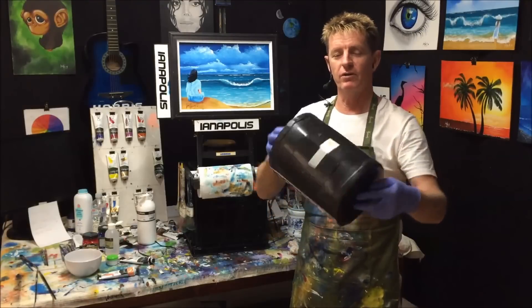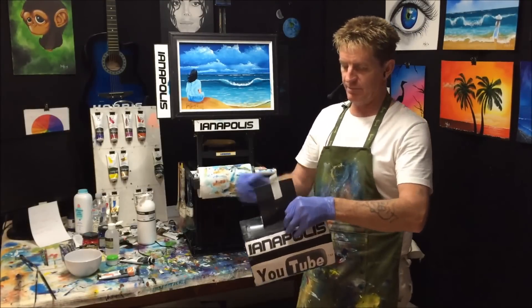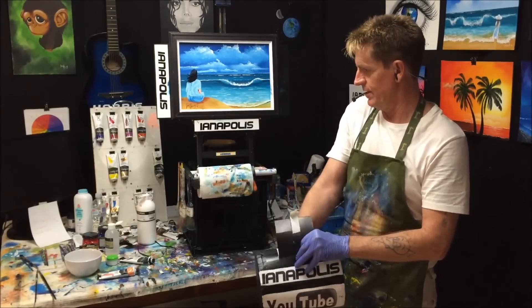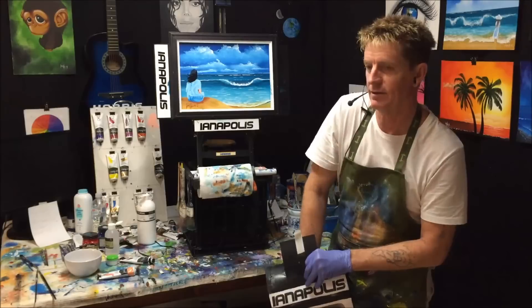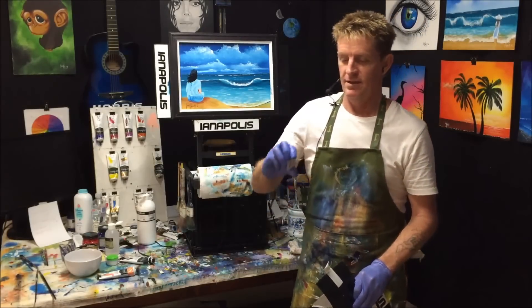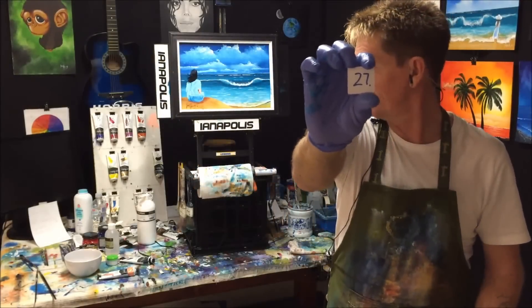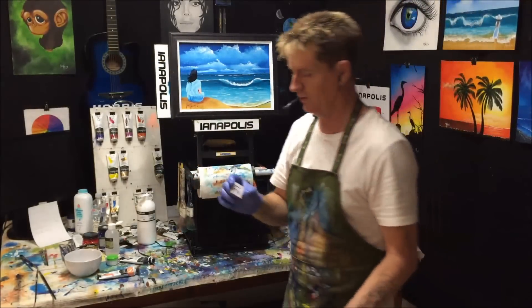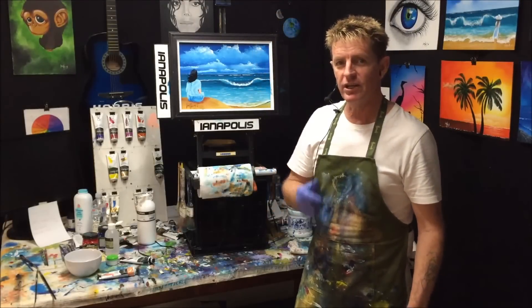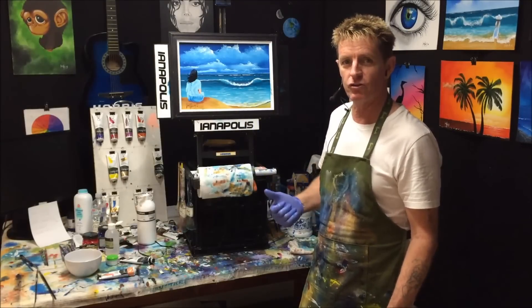Now we'll see who's the winner of my painting tutorial giveaway. Let's open this up and put our hand in here — let's find a number and see what we can pull out. Who's going to be the lucky number? There we go — number 27. Let's see who the lucky number 27 was. Yamaha from Oregon, USA. Yamaha from Oregon in USA — you are the winner of my third giveaway tutorial painting! I hope you love this and hang it on your wall with pride.